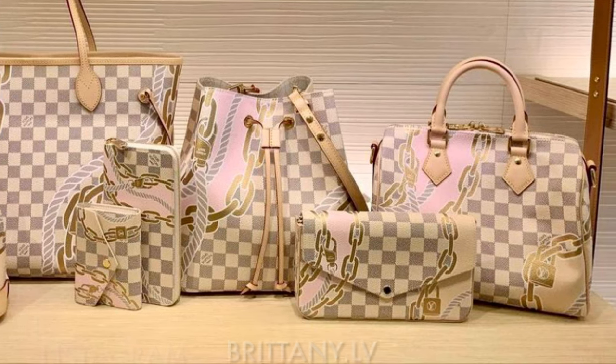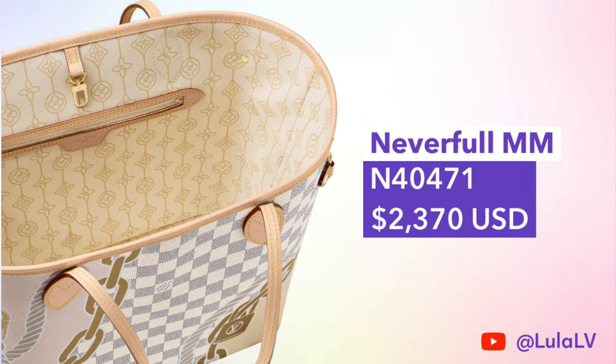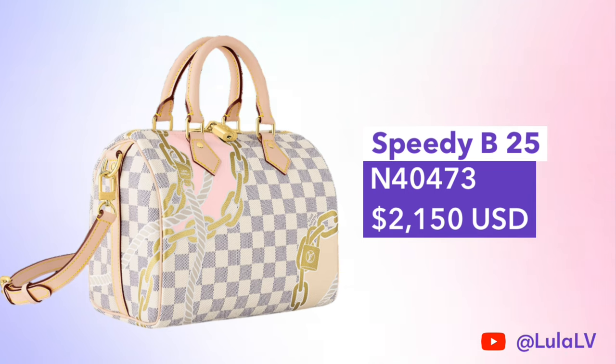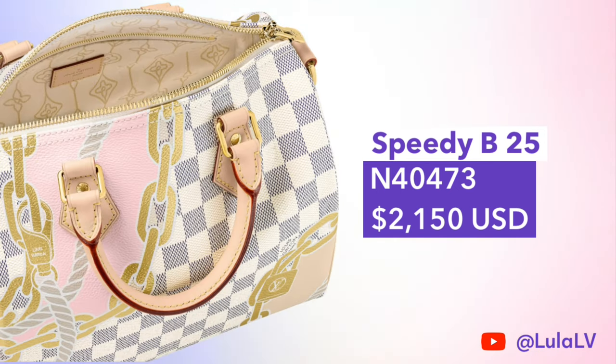There are only four bags included in this collection and they're all classic Louis Vuitton styles. The first one is the Neverfull MM, priced at $2,370, and here's a look at the special fabric lining — we'll take a closer look at that lining later on in this video. There's also the Speedy Bandolier 25, priced at $2,150, and here's a look at the interior of the bag as well.